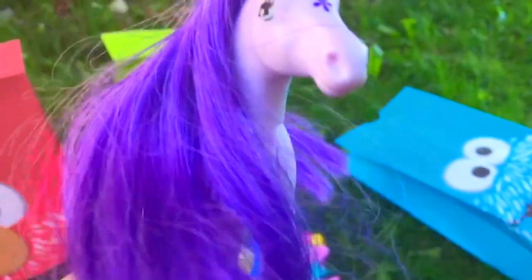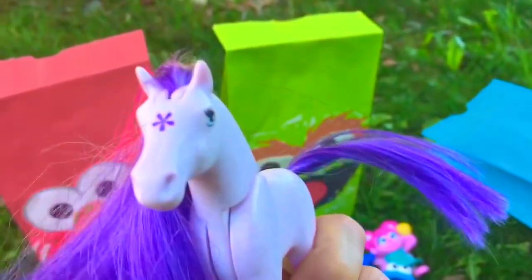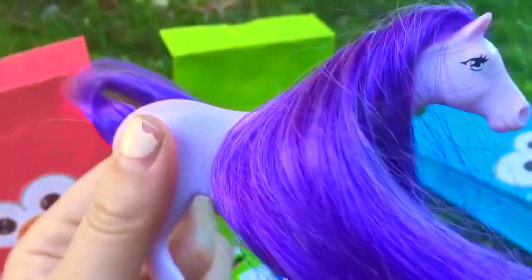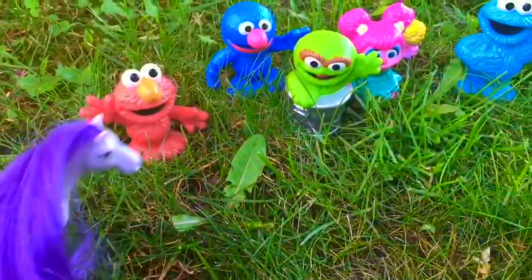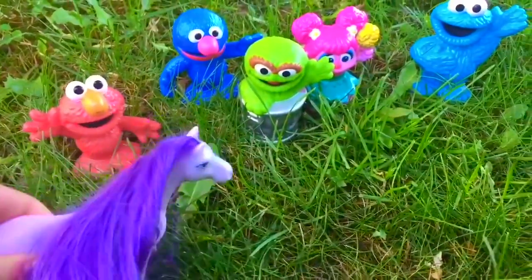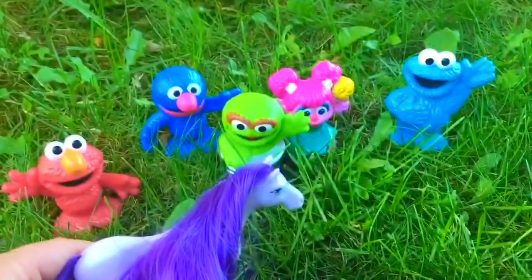This goodie bag had a purple horse on it. It's a Playmobil horse — she has a purple mane and a purple flower on the front of her face. Well, thank you so much for coming to Tiny Treasures. Please subscribe to our videos. Goodbye!